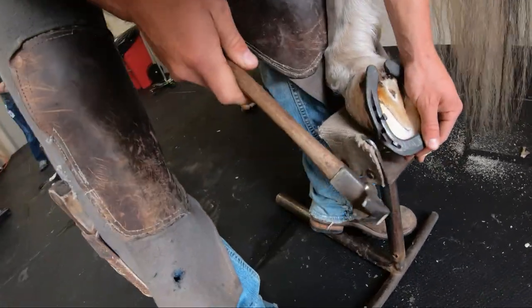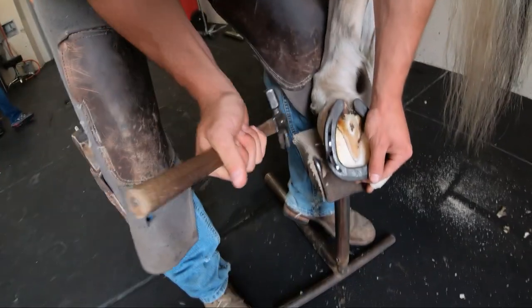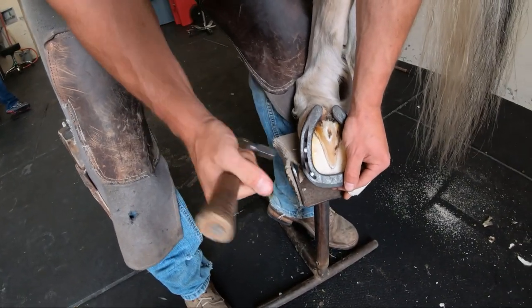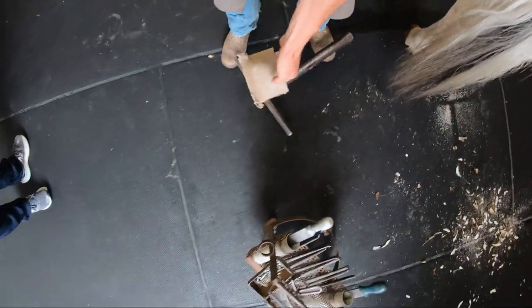Looks like three nails will do it for this cycle. Between the three nails and the clips, that'll be plenty to hold the shoe on for the next five or six weeks. And remember, he's definitely not in full work yet — he's still resting and recovering, so three nails will be plenty.